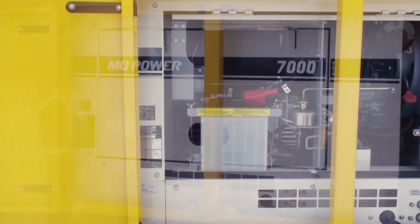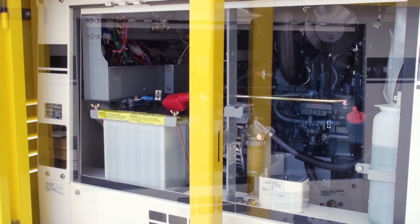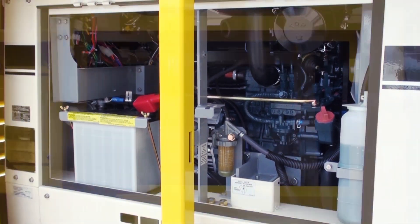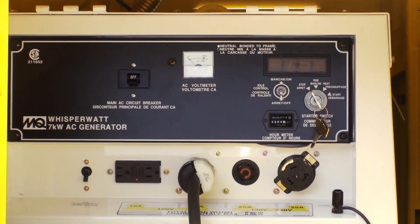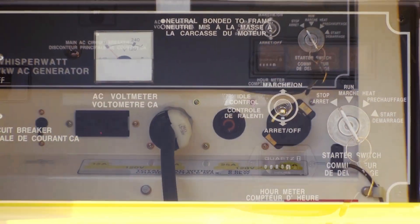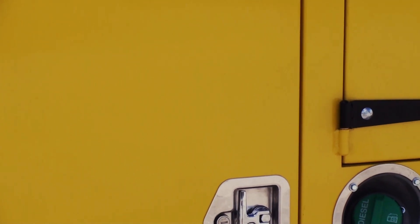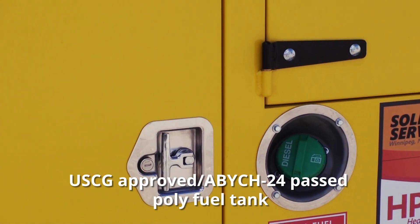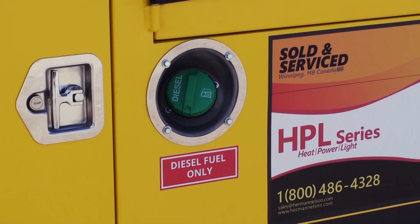The generator delivers 6 kilowatts of continuous prime power. It features 12-volt electric start, voltmeter and hour meter, low oil and high temperature shutdown, engine block heater, and exterior power extension for extreme cold conditions.